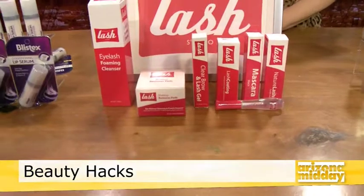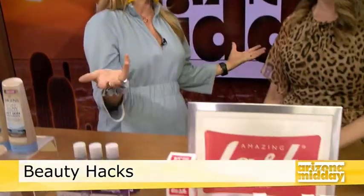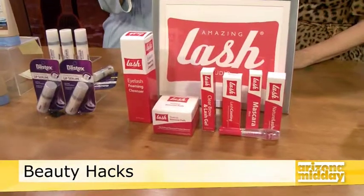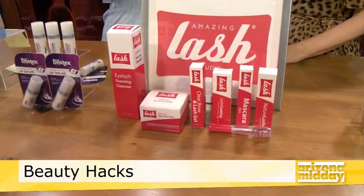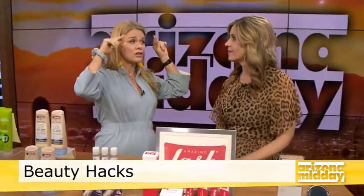Amazing Lash Studio is great because it's low maintenance with semi-permanent lashes. They have incredible experts and affordable packages. First-time clients get 20% off. They're also doing a special right now for Arizona Midday — a new featherweight lash, which is a lash lift that lifts your own natural lashes and adds a featherweight extension. Call and mention Arizona Midday when making your appointment to get 20% off.